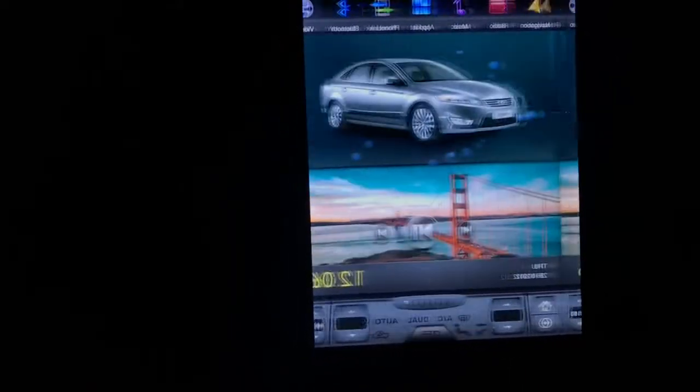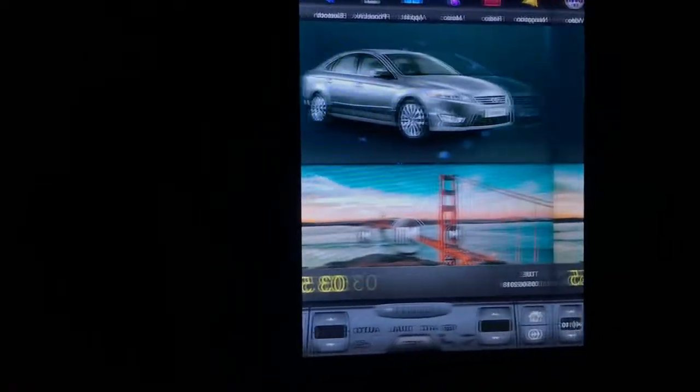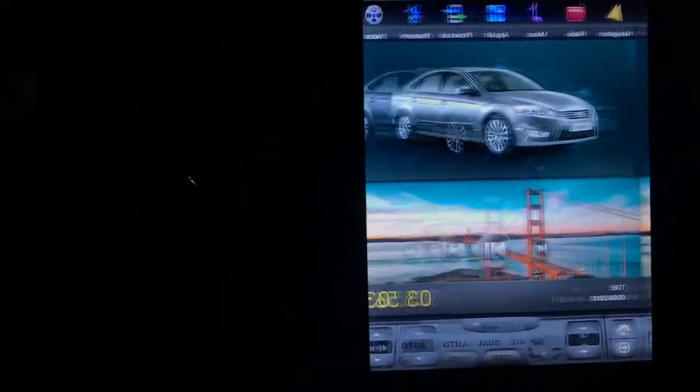I cannot post my problem on the PDA site because you have to put the numbers in Russian and I don't know Russian. If someone from the PDA forum who can watch this video, please help me, or anyone who can fix my problem.